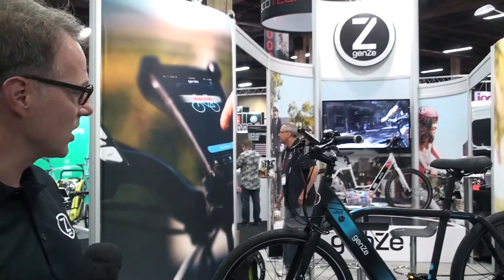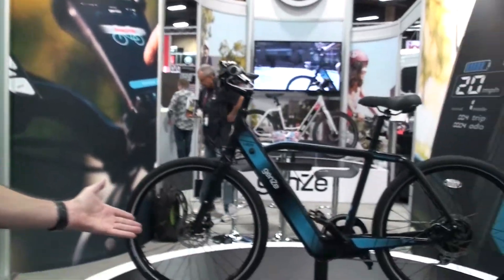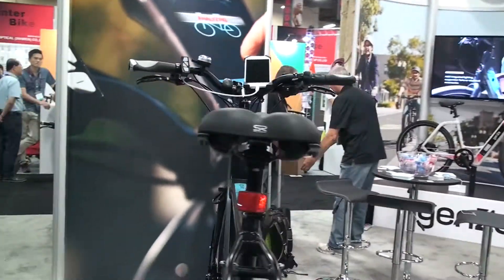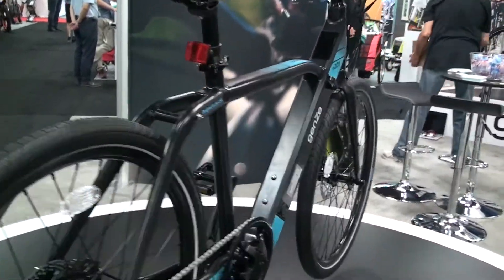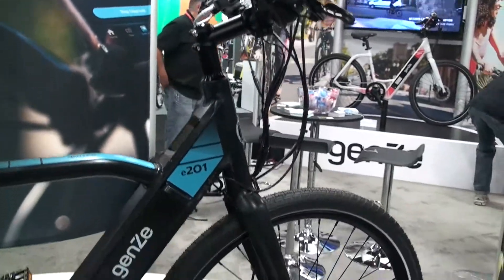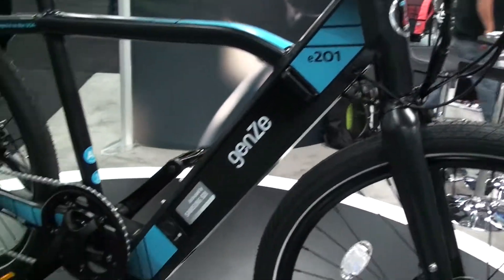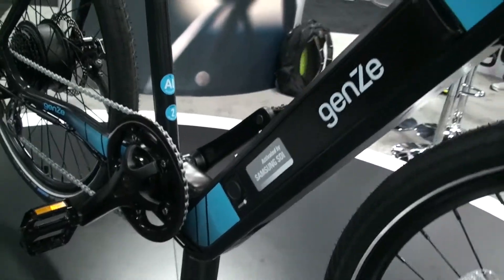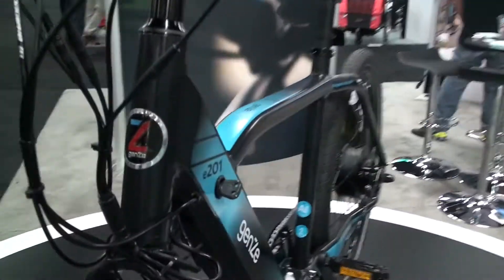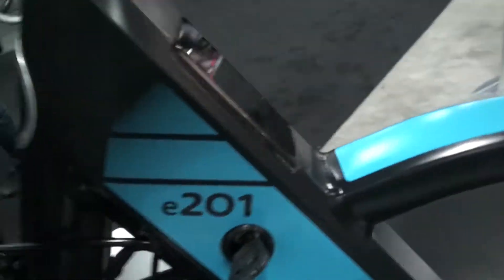We are here introducing the new 200 series e-bike. It's a connected electric bike, so it's not just about being electric, although it does have some features that are a little unique, including the removable battery. We have a look at our display, which is spinning around on the other side right now — an embedded integrated display.